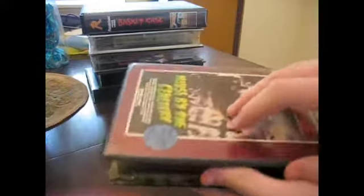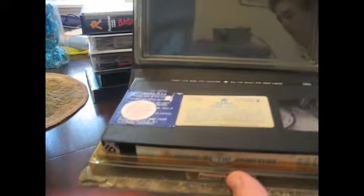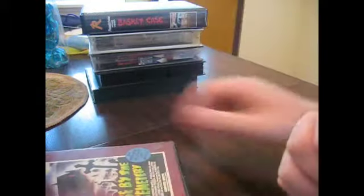Despite it having an R rating on it, it's still censored — pretty badly, actually. All the gore is removed, or nearly all of it. It's a shame about how it's censored, but apart from that I just love that artwork. It looks really nice on the shelf. That was my first Roadshow to show off.